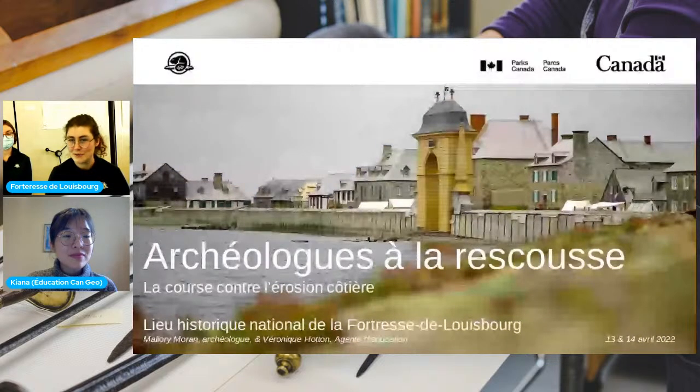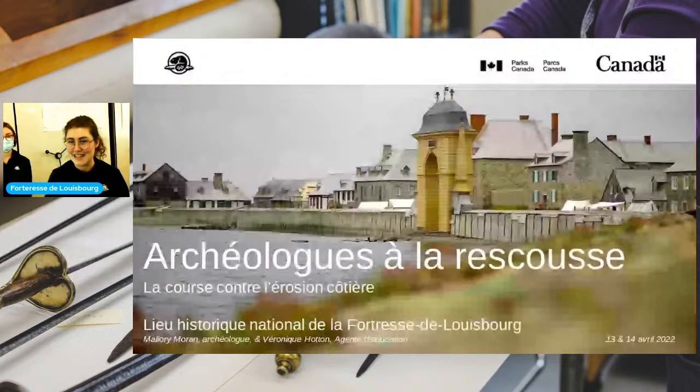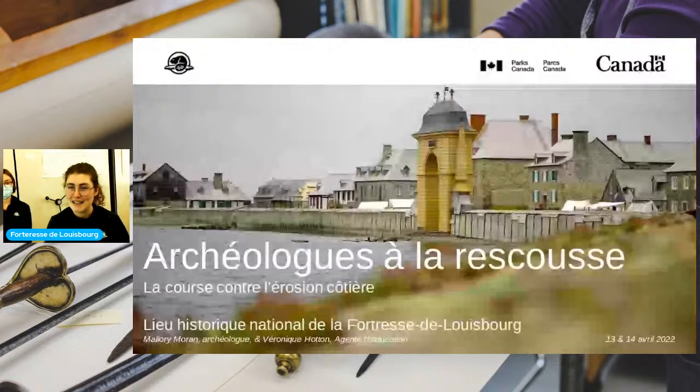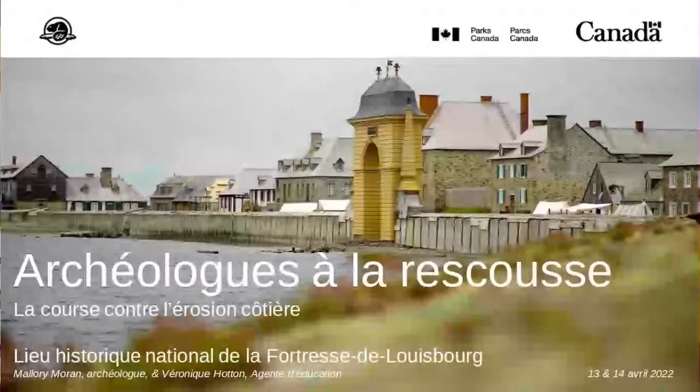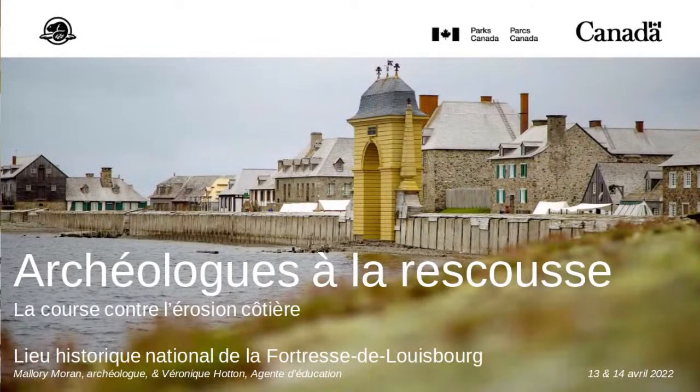Aujourd'hui, vous allez pouvoir voir ma présentation bientôt sur l'écran. On va vous parler du lieu historique national de la forteresse de Louisbourg, d'archéologie, et d'érosion côtière et du besoin d'archéologie préventive, qui est ce qu'on fait ici à la forteresse durant l'été.